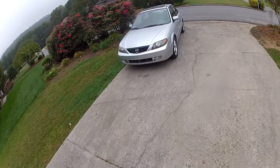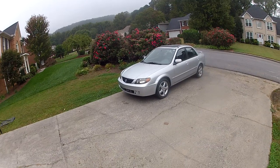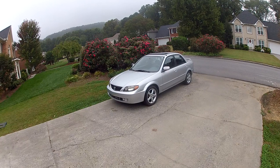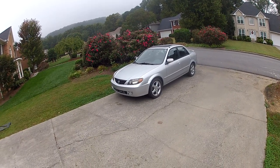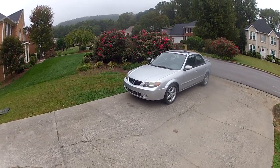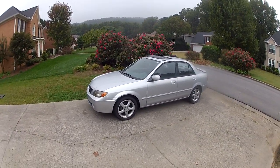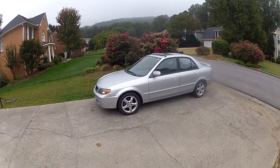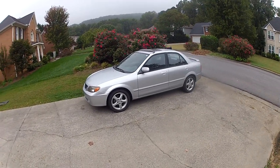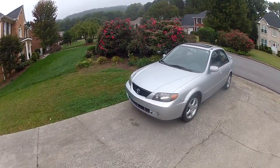What brings me here today is this little baby that I picked up at auction last week. I do all my bidding online, so I'm always taking a big gamble when I do these things because I don't drive or check out the cars. I just go by the condition report and I usually pull a Carfax.